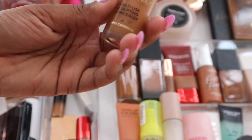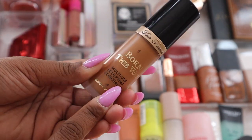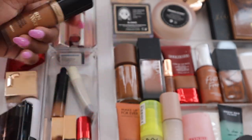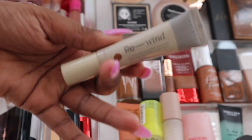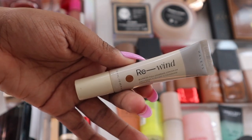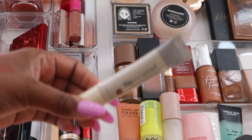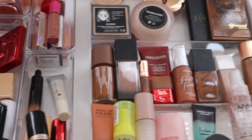I want to use up the Born This Way concealer and then get a new shade during the Sephora VIB sale. I also have the Hailey's Beauty Rewind concealer — I love the formula but the shade is too dark for under my eyes, so I use it more as a no-makeup-makeup product alongside the powder foundation to get more use out of it.